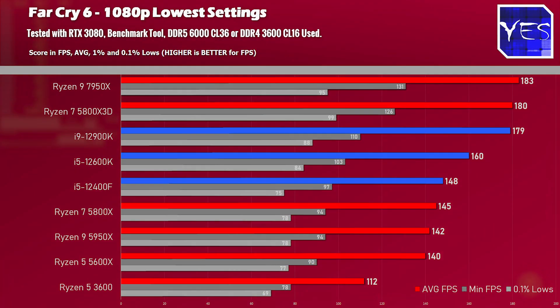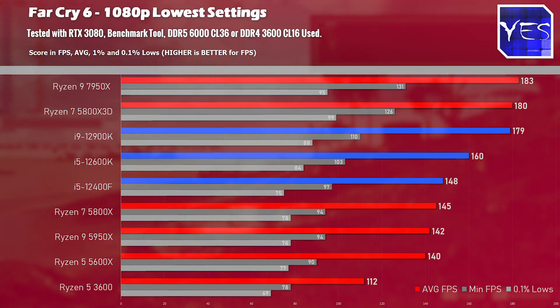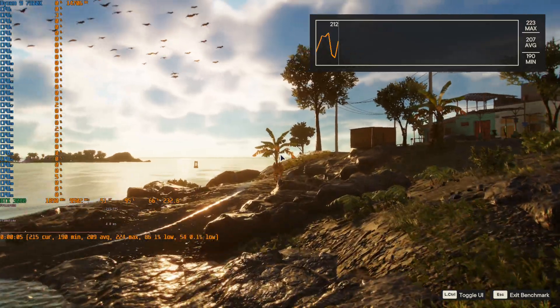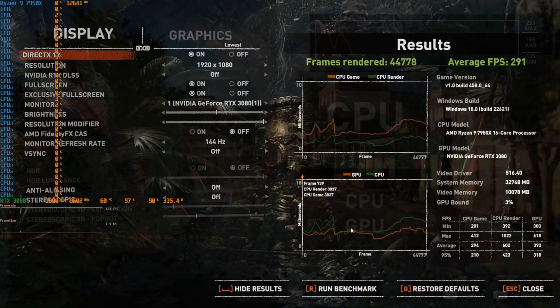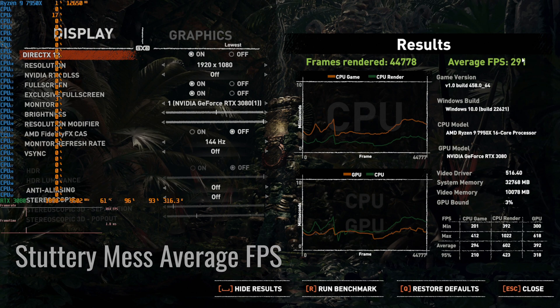Onto Far Cry 6 at 1080p lowest settings using the built-in benchmark tool. The Ryzen 9 7950X came out on top, with fine 1% and 0.1% lows. I did have problems during testing — this is partly why my review was late — where I encountered stuttering issues caused by a Windows 11 update. Strangely, the average FPS numbers on the stuttery Windows update were actually higher than pre-update. I decided to test with the smoother post-fix numbers, as that's what most gamers would prefer.